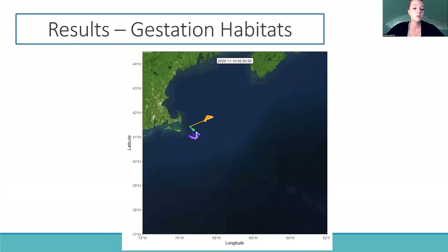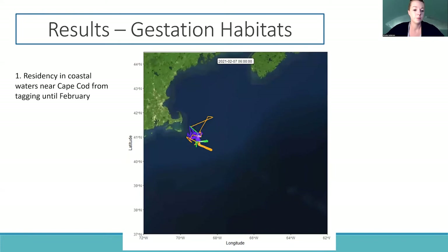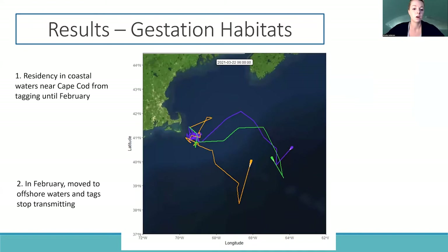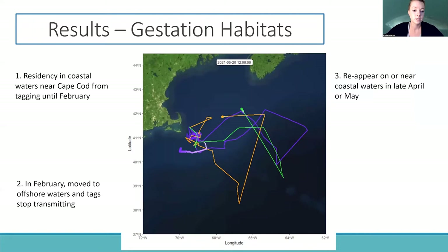As you can see, the pregnant porbeagle sharks all had a residency period in the coastal waters near Cape Cod from the time we tagged them until sometime in February. Then in February, all three pregnant sharks had coordinated movements where they moved offshore and stopped transmitting. They all reappear again on or near coastal waters near Cape Cod in late April or May.